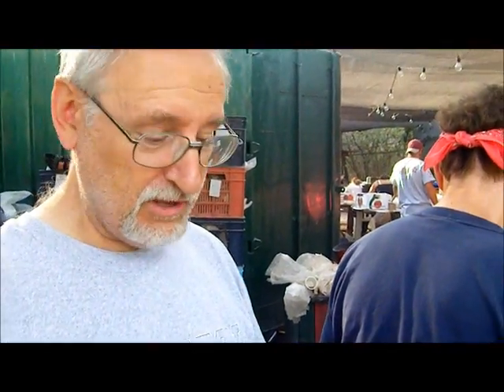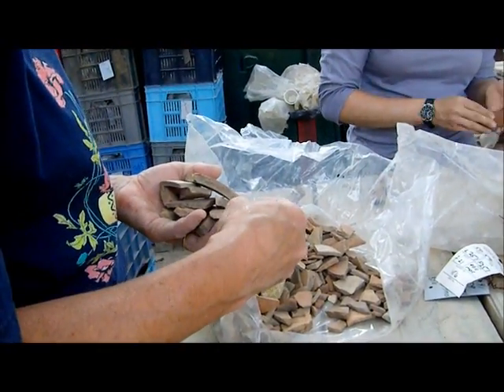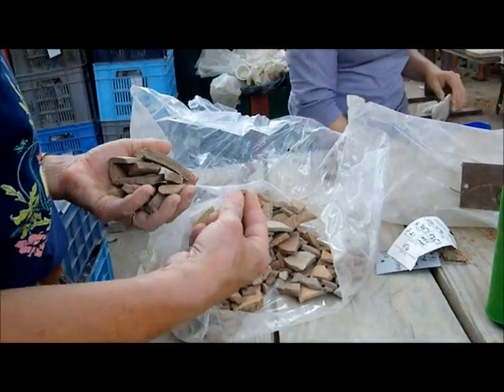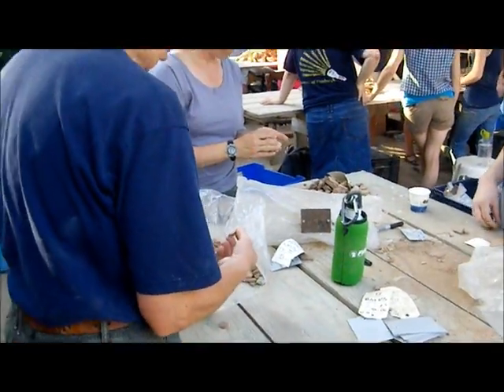We're sorting through bags of pottery that came out of the ground about 20 years ago that was not sorted. It was cleaned but not sorted. And so we're going through and we're finding those that are diagnostic in some sense — rims, handles, bases, color, patterns, glazes — sorting those out. The rest are the body sherds.